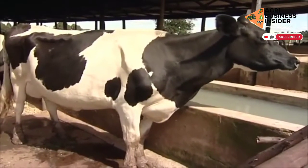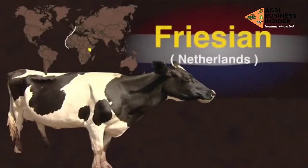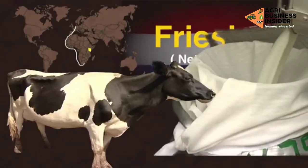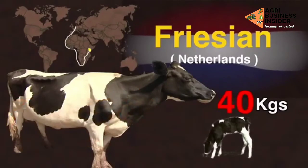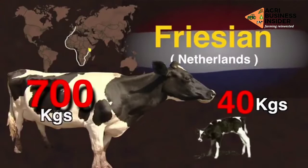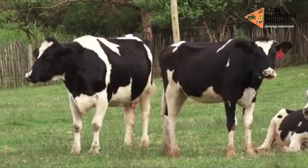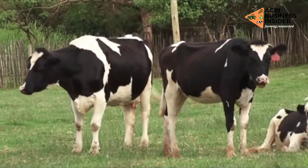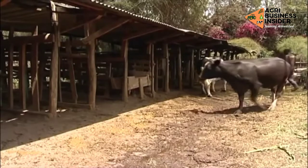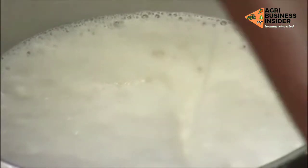The Friesian cow originated in the Netherlands and is most quickly recognized by its distinctive black and white color markings and outstanding milk production. Friesians are large animals with color patterns of black and white or red and white. A healthy Friesian calf weighs 40 kilograms or more at birth. A mature Friesian cow weighs about 700 kilograms and stands 150 centimeters tall at the shoulder. Friesian heifers can be bred at 15 months of age when they weigh about 360 kilograms. It is desirable to have Friesian females calve for the first time between 24 and 27 months of age. The normal productive life of a Friesian cow is six years, with an average milk production of 7,800 kilograms per lactation.